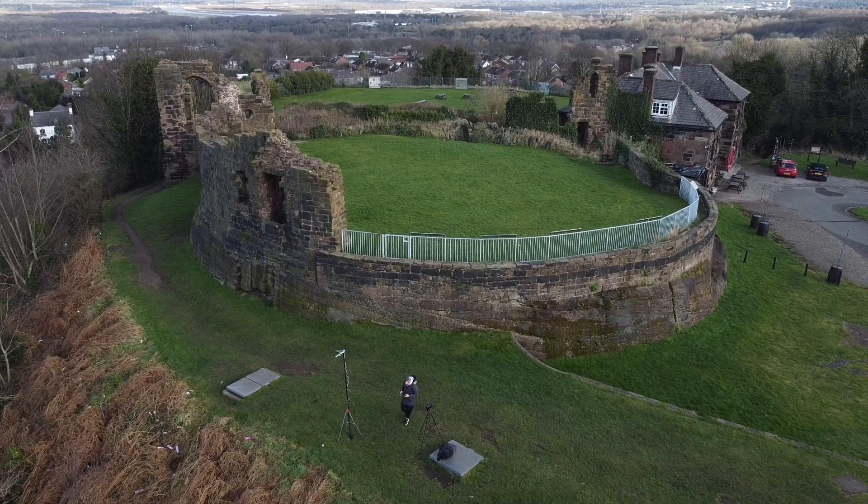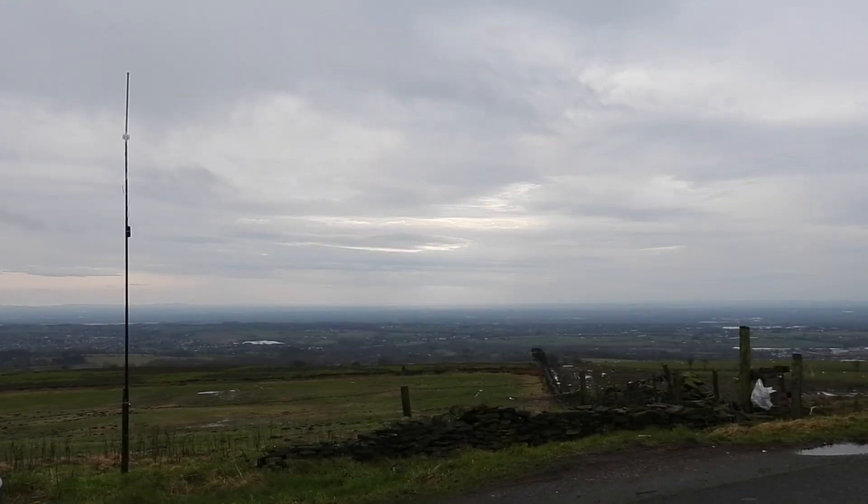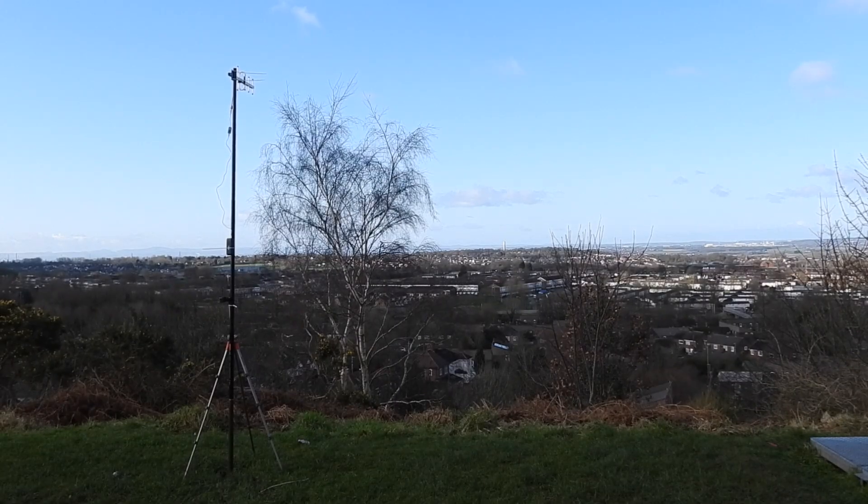Secondly, if you struggle to hit other nodes from home, go out to high ground or open spaces and try again. You may just hit a distant node and make a contact. As activity increases, those gaps may be filled by other nodes. It's all about driving activity and coverage in your local area. Portable work is also a great way of seeing where your signal is getting to and where the black spots are.